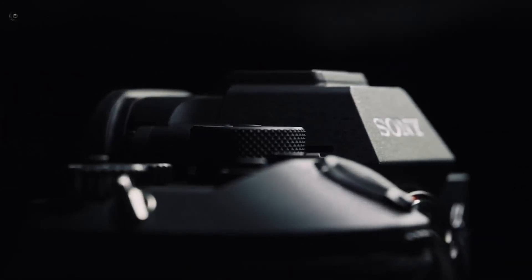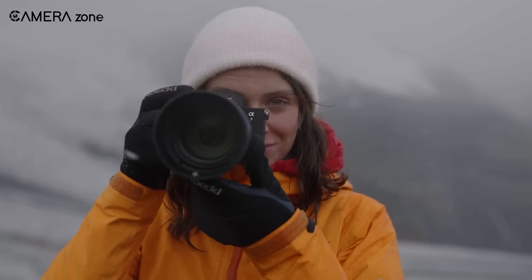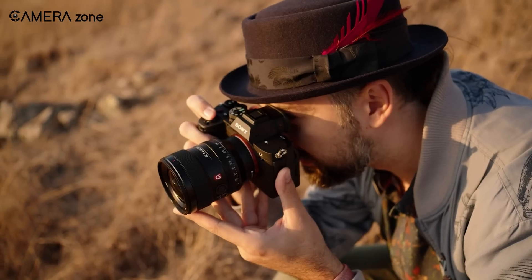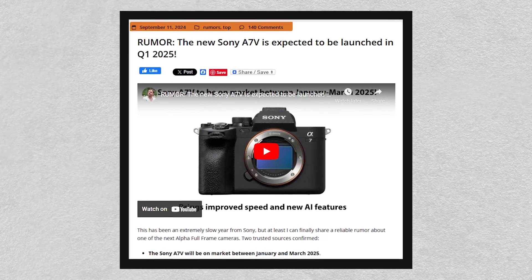If you're a fan of Sony's Alpha series, you've probably been waiting for an update to the highly popular A7 IV. Well, it looks like that update is just around the corner. Recent leaks and rumors suggest that the Sony A7 V could be a game-changer in the world of mirrorless cameras.